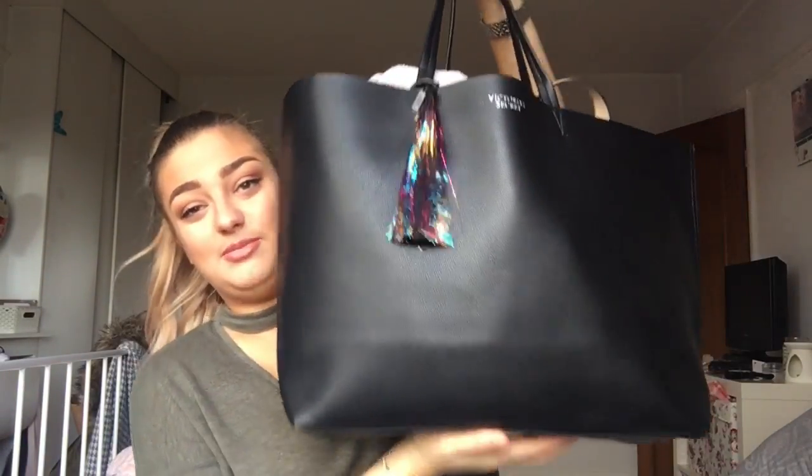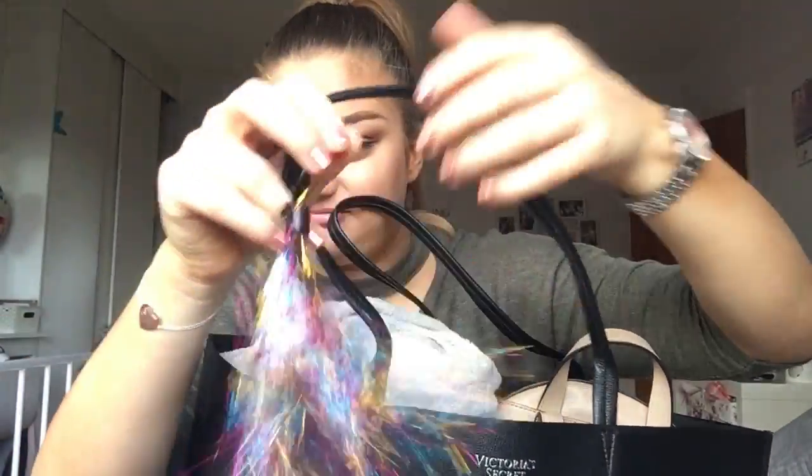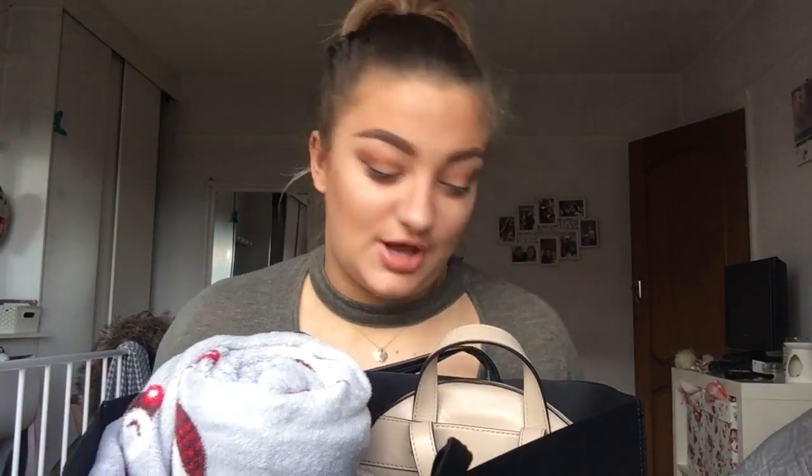I picked practically the biggest bag you can find. I got this bag for my birthday — it is a huge Victoria's Secret tote bag. It has a little multicolored tassel on the front; it's just black faux leather but it's huge. So seeing as we are only allowed one piece of hand luggage, this holds all my hand luggage and also my handbag.